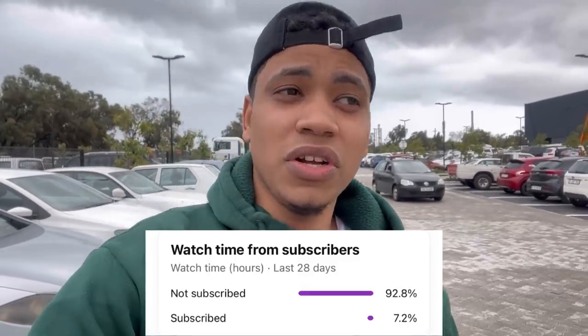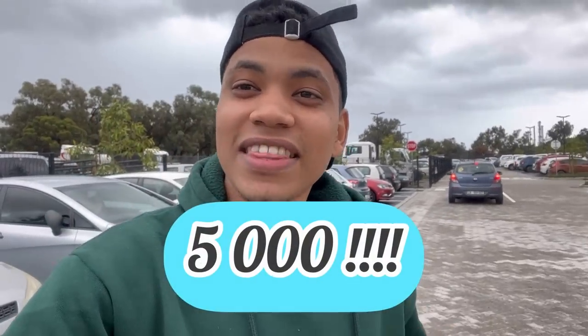Over 90% of you guys watching the video are not subscribed. Also really important — I want to thank you guys for hitting 5,000 subscribers. If you want to be informed about cars that WeBuyCars have, subscribe and comment down below what videos you want to see, because I read each and every comment and make a plan to make it happen. Stick around and let's see what bakkies they have.